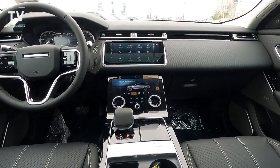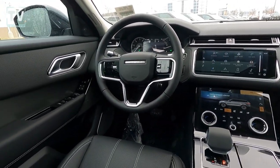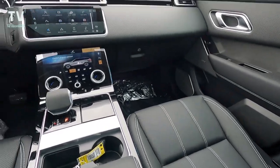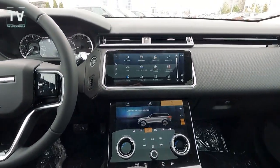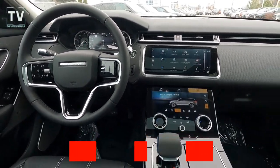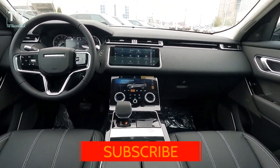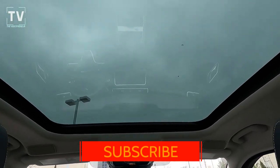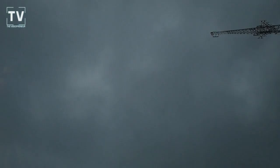Here you can see the center stack and fingertip controls on the steering wheel, with more of the flashing LED lights. Love the stitching in the seats. The vehicle has ambient lighting. Great time to subscribe — we try to bring you as much information as we can so you can make an informed decision, or just enjoy the videos we post.